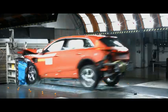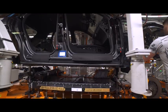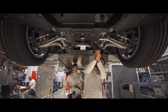Additionally, the battery is really a part of the whole body of the car and increases the stiffness of the whole car.